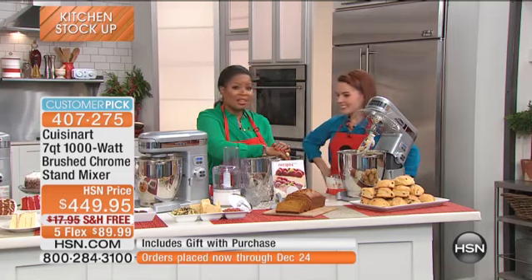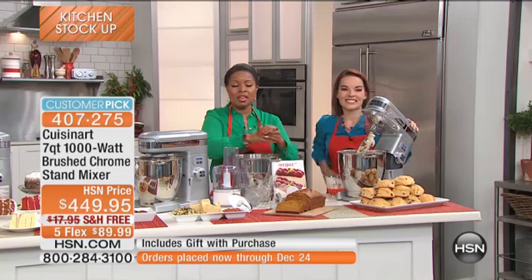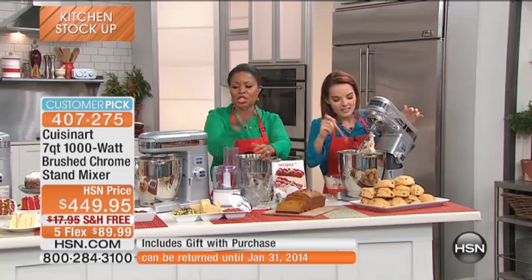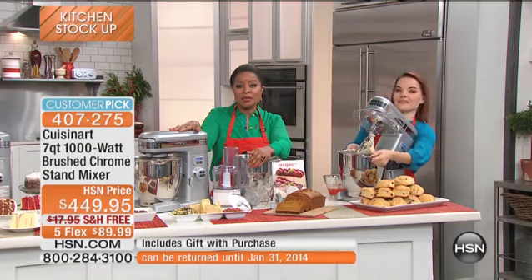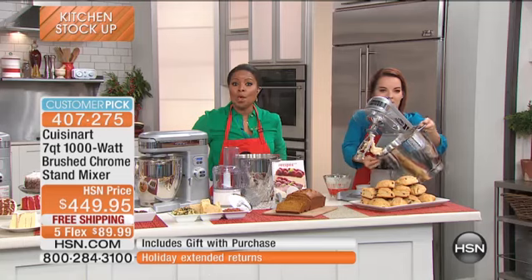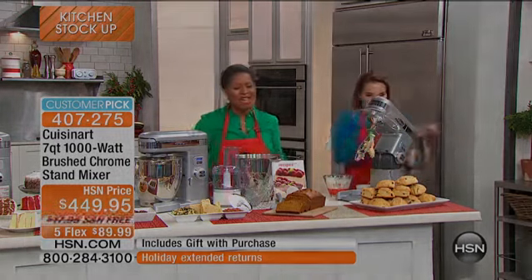Thank you for being here. Please continue to shop — we're going to be coming up with a juicer next, but not before we invite you to continue to shop with us for a Cuisinart stand mixer and check out what's happening in our spotlight with Angie. She's standing by to tell us all about it now.